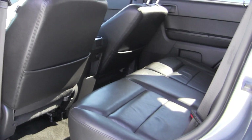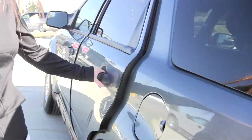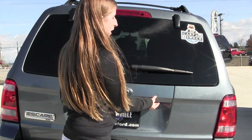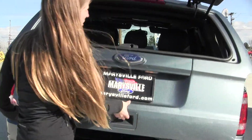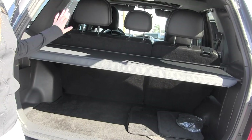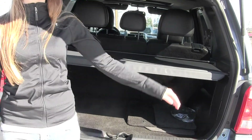Back seat seats three, with lots of leg room back there. Two ways to open with the back here — you have the glass or the main door. Lots of space back here. You have a privacy cover to hide your valuables and you can also fold those seats down for any additional space.